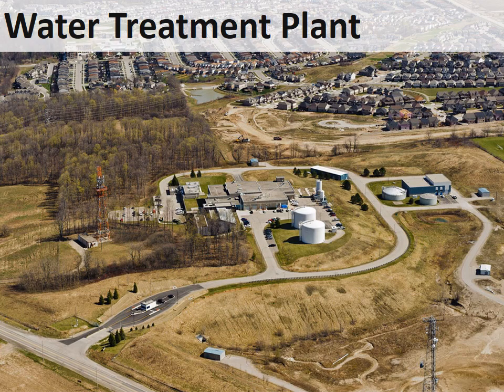This is an aerial photo of the Mannheim water treatment plant, built in 1992. Do you know why the treatment plant was built here? This is one of the higher elevation areas in Waterloo Region. Once the water is pumped uphill from the Grand River to the treatment plant, gravity is used to move the water through the treatment process. This reduces energy costs and the associated greenhouse gases from using energy.